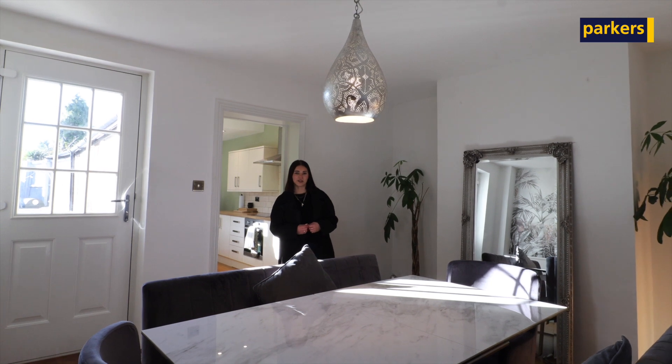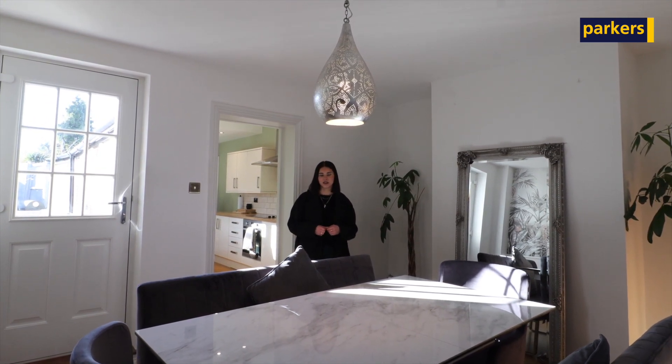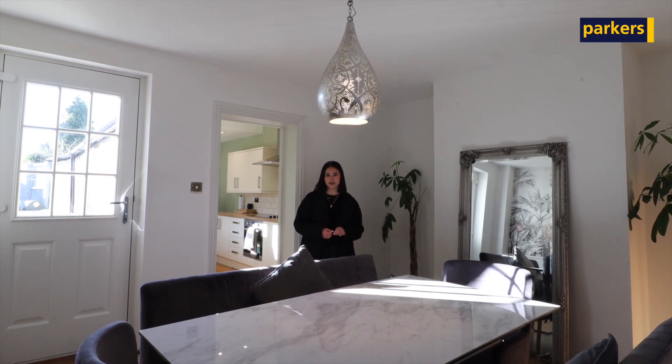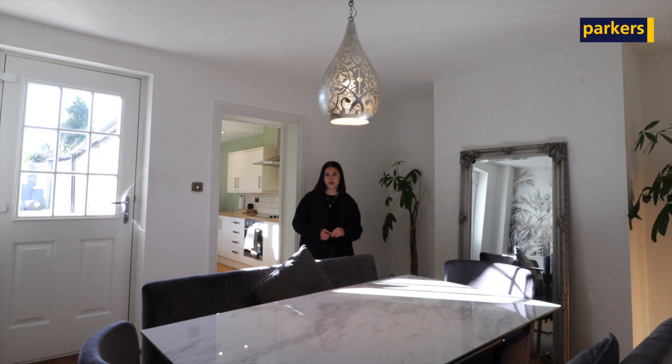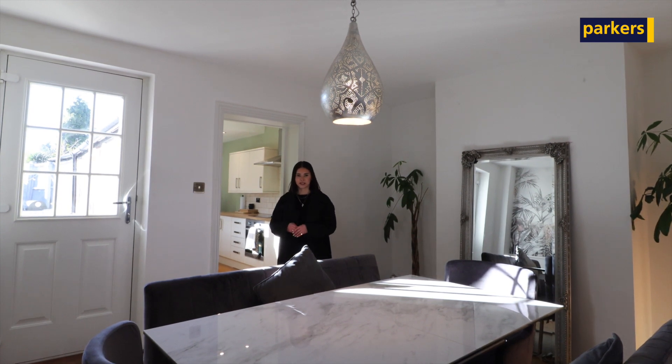As you enter the property you're greeted with a good-sized entrance hall, and straight ahead you have the family bathroom. There's also a separate living room which offers an open fireplace, and here you join me in the dining room which flows behind me into a stylish galley kitchen through to the utility room.